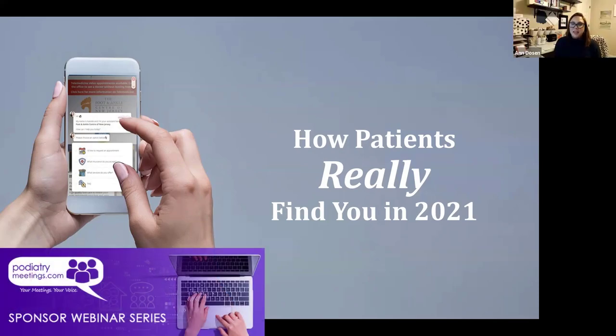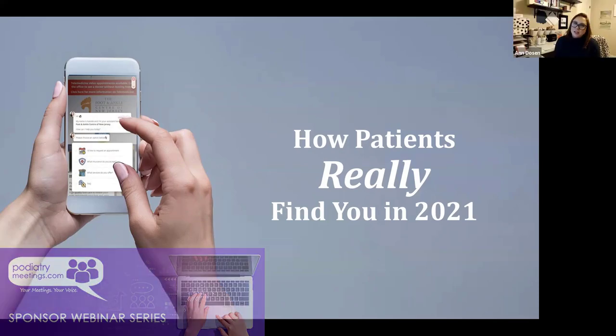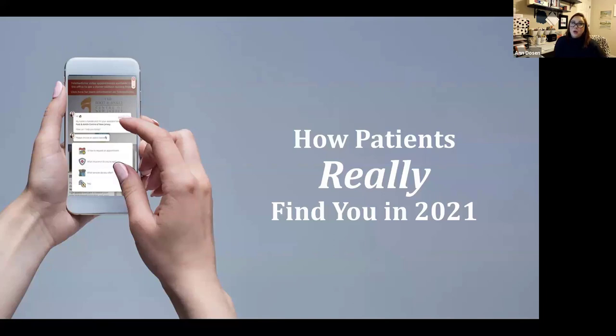Thank you guys for taking time out of your evening to join us. We really appreciate it. We appreciate your attention to all our emails and everything that Anne and Sarah put out at podiatrymeetings.com. We are excited to bring you this webinar from one of our corporate sponsors, Podiatry Content Connection.